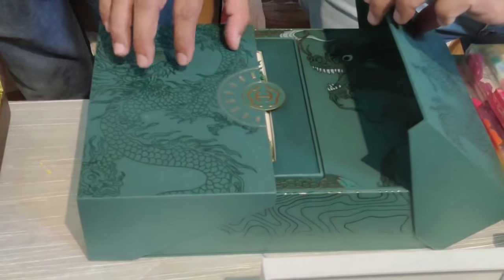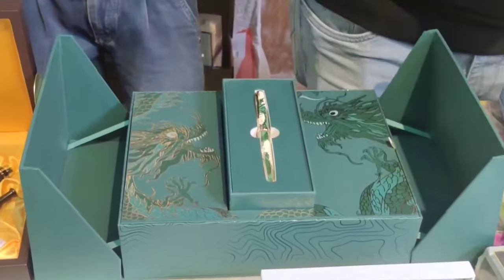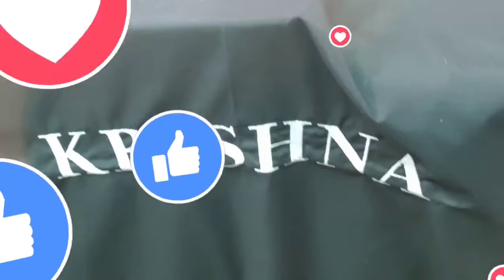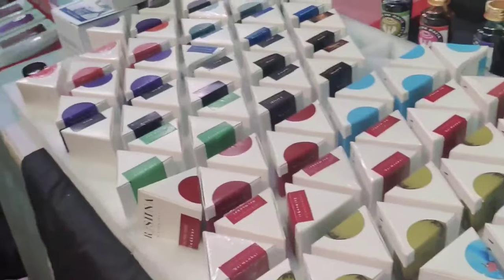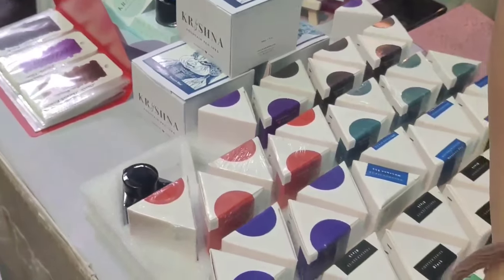This is the newly launched special premium pens from Hero Pens. There is a special counter for Krishna Inks — I picked up a Moon View ink here and it comes with a beautiful sheen.